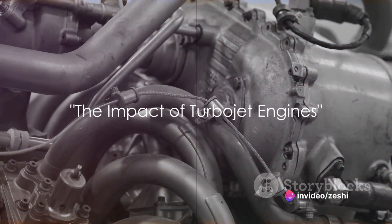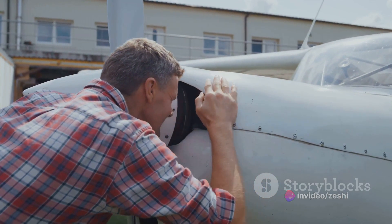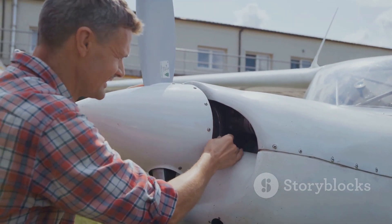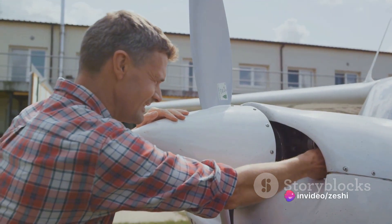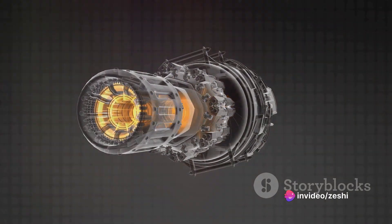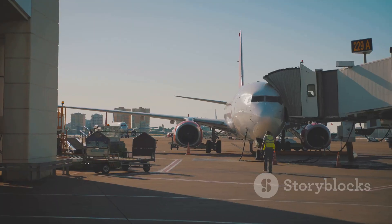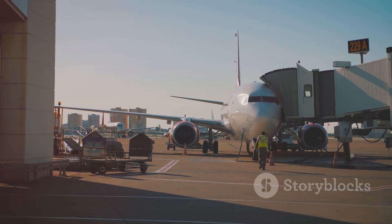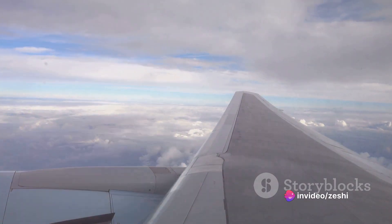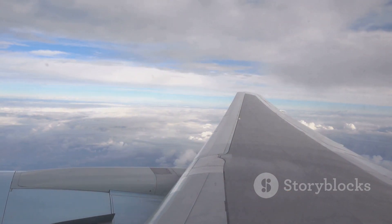Turbojet engines revolutionized aviation, but what exactly did they change? Turbojet engines, with their unrivaled speed and efficiency, ushered in a new era of flight. Prior to their inception, propeller-driven aircraft were the norm. But the turbojet engine, with its higher speed capabilities, rewrote the rules of the game. This breakthrough in technology gave birth to the jet age. Commercial aviation was transformed, enabling airlines to offer faster, more efficient services. Transatlantic flights became commonplace, shrinking our world and making international travel more accessible to the masses.